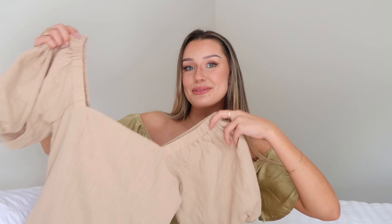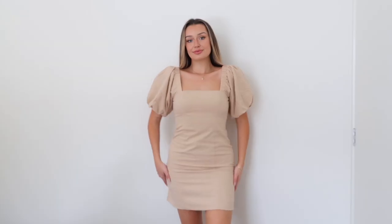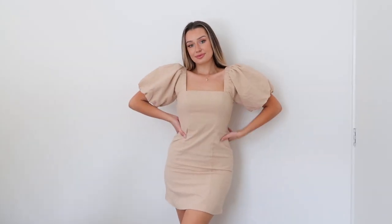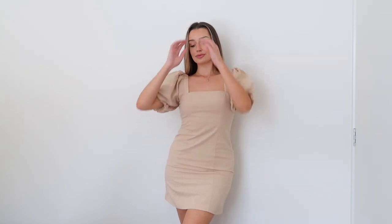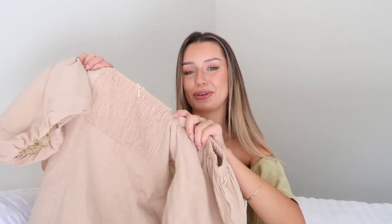Speaking of linen, next up we have the Tuscany linen dress in oatmeal, picked up in a size medium. This is a mini dress — the first mini dress of the haul — and I'm obsessed with it. It's definitely more on the casual side; I don't think I'd opt for it for a wedding, but it's the perfect brunch dress. The back has a ruching-style detail and a zip down the middle.